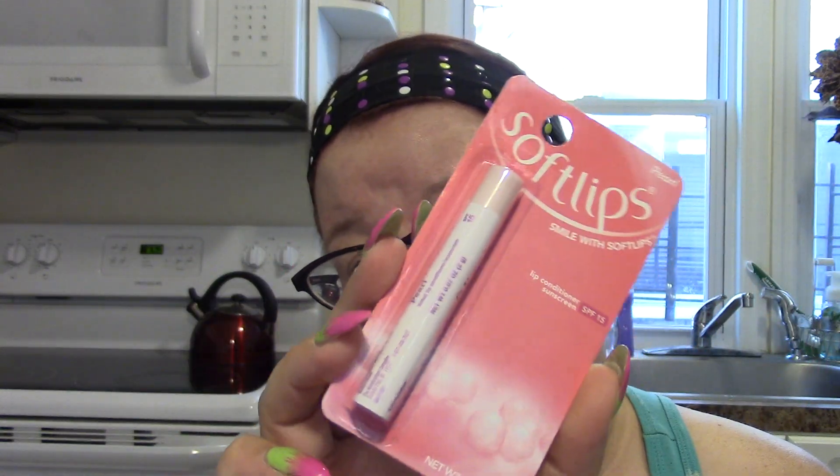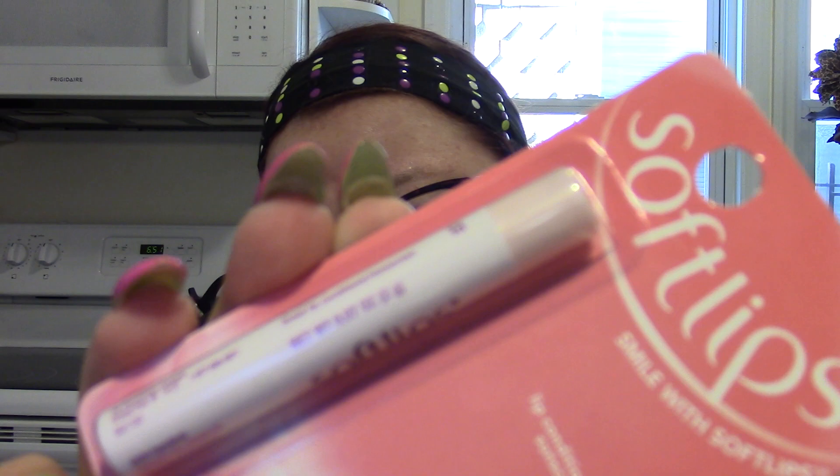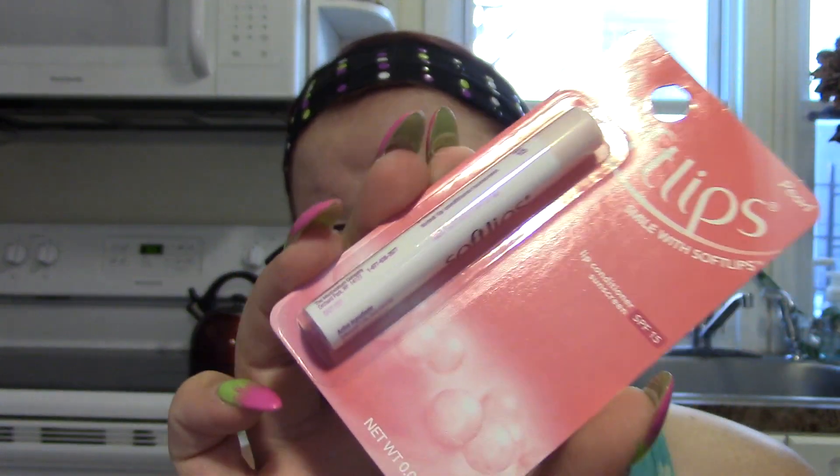Then I got some lip balm — actually it's called a lip conditioner. This is Soft Lips, a brand I've seen everybody haul. I've only seen it in Pearl. People seem to like it and it has SPF 15 in it, though I don't ever recall my lips getting sunburned, but okay.